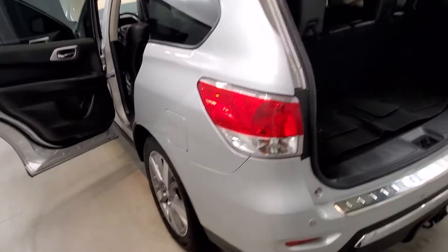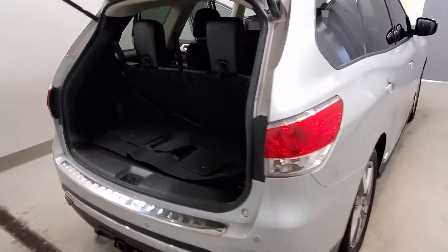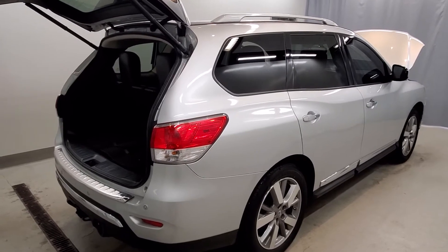Also includes power liftgate, front fog lights, automatic headlights, body color bumpers, body color side moldings with heated door mirrors, power door mirrors, and roof rack with spoiler and rear window wiper.